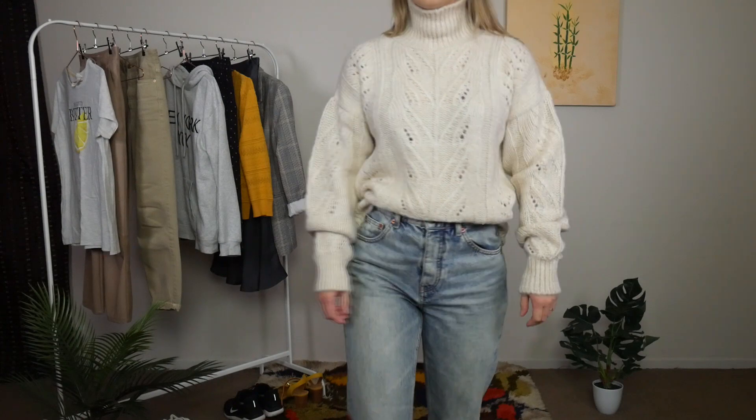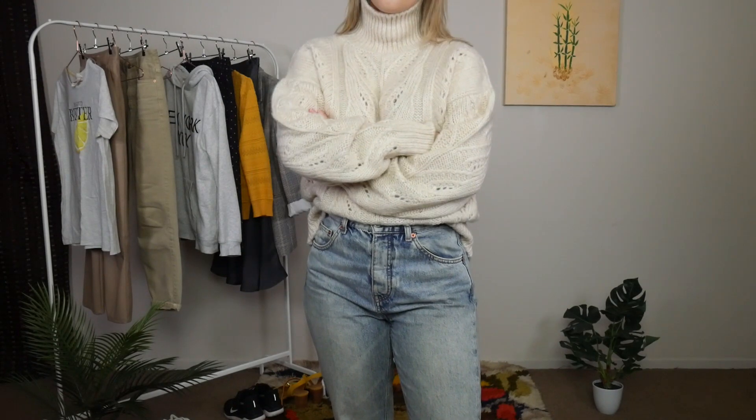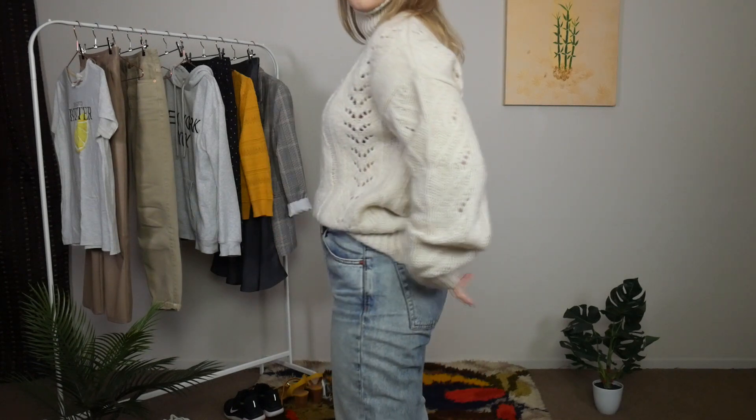Outfit number three I'm calling Cozy but Put-Together. This is something I would definitely wear to work — it's kind of my regular autumn-winter uniform: jeans, a cosy jumper, and some boots. Any variation of that and you're good to go. I did want to style this one up in particular because it features a couple of newer items, though I definitely always had this outfit on repeat last winter just with different items from my wardrobe.